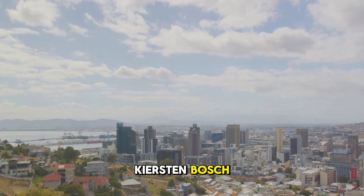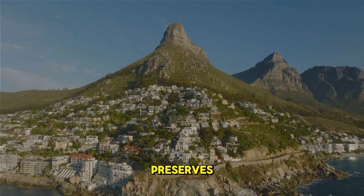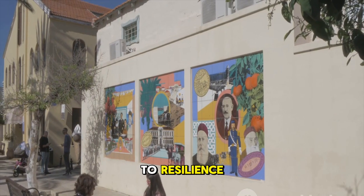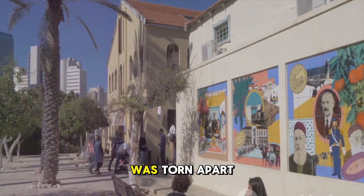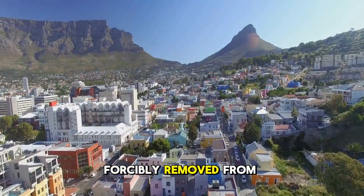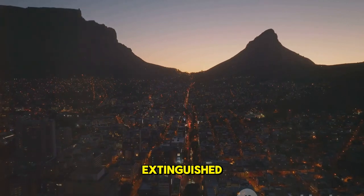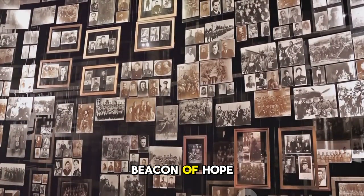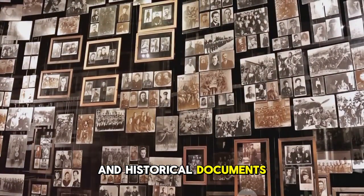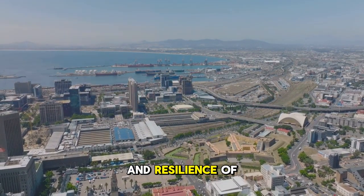From the lush Kirstenbosch, we now delve into a poignant chapter of Cape Town's history. Our next stop is the District 6 Museum, a place that preserves the memories of a once thriving community. Nestled in the heart of Cape Town, this museum is more than just a building — it's a testament to resilience, a tribute to a multicultural neighborhood that was torn apart during the dark days of apartheid. In the late 1960s, over 60,000 residents were forcibly removed from District 6; their homes were bulldozed, their community scattered, but their spirit refused to be extinguished. Today, the District 6 Museum stands as a beacon of hope and remembrance, narrating stories of these displaced individuals through photographs, personal accounts, and historical documents.